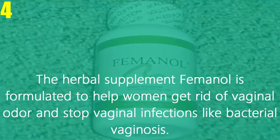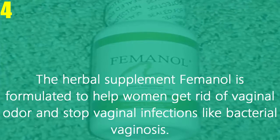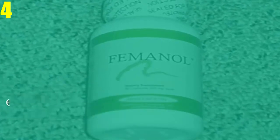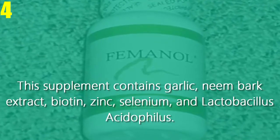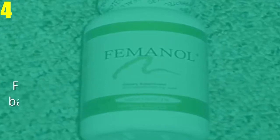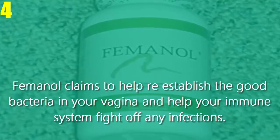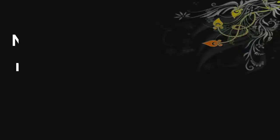Number four, use an herbal supplement. The herbal supplement Femenil is formulated to help women get rid of vaginal odor and stop vaginal infections like bacterial vaginosis. This supplement contains chronic name bark extract, biotin, zinc, selenium, and Lactobacillus acidophilus. Femenil claims to help reestablish the good bacteria in your vagina and help your immune system fight off any infections. Now that you know how to get rid of vaginal odor fast.